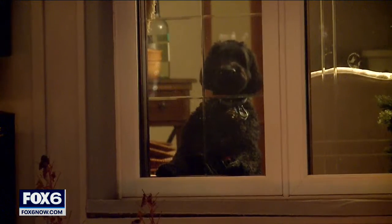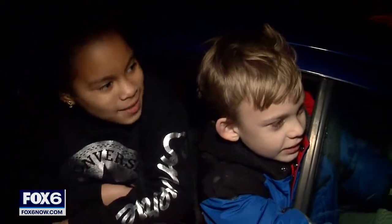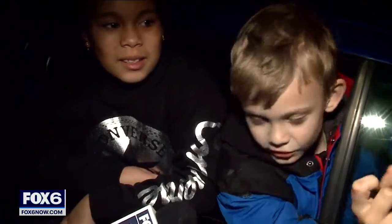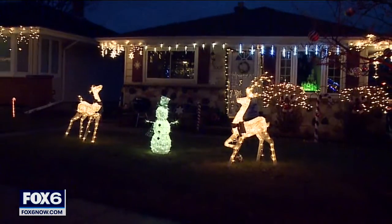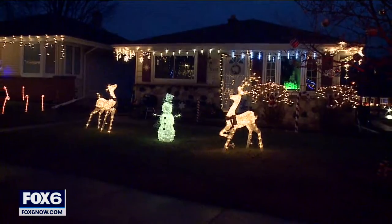Enjoying all the sights, even if the Grinch is laying down on the job. "There are two reindeer on the left and right, and a snowman in the middle, and I like that."